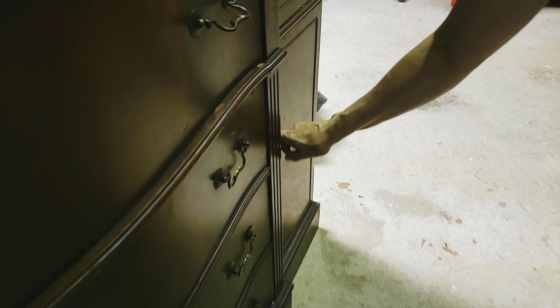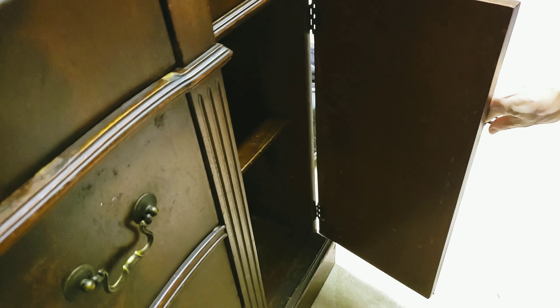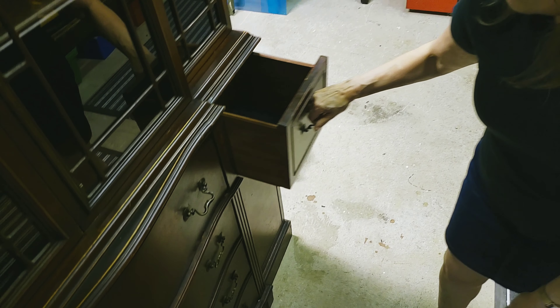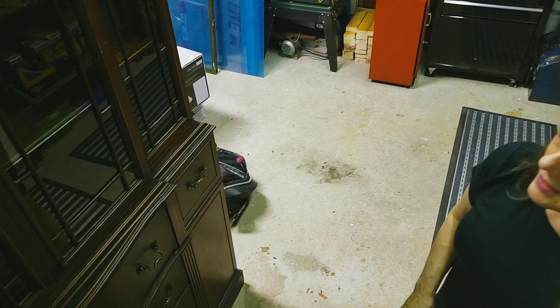Like all of these — oh, that one's locked. There are three sets, two keys each, that go with everything on it. The drawers are lined in velvet. It's gorgeous.